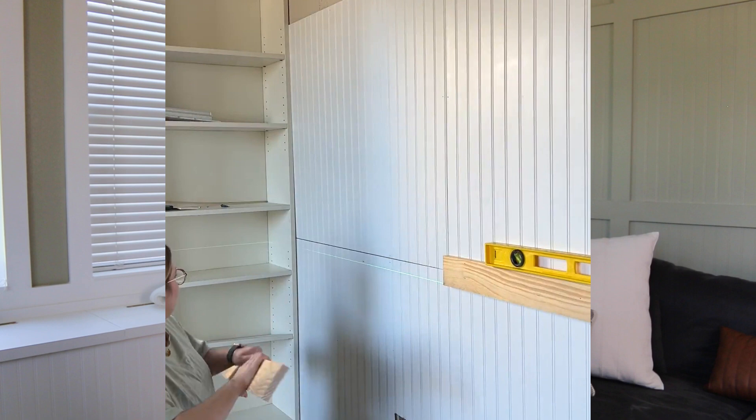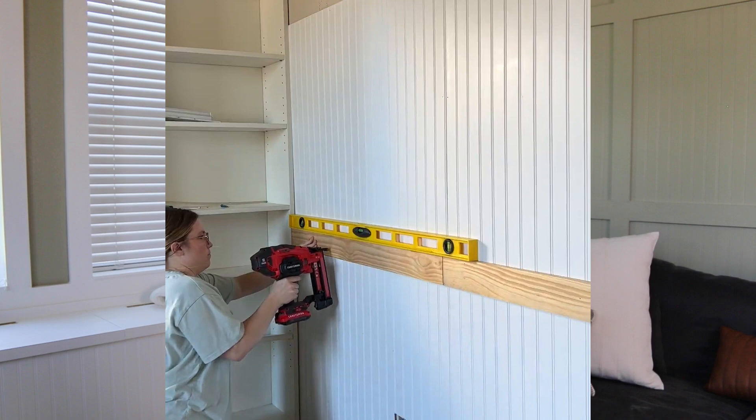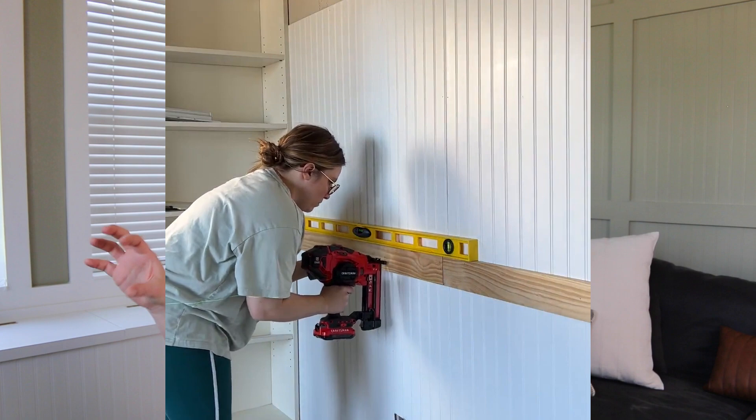Once all the beadboard was up, the next part was putting the trim over those gaps. I started with the horizontal trim first and used my laser level — really important because those had to be straight or it would throw off all the 90-degree angles in the squares. I put the first board up, a one-by-four-by-twelve since this wall is actually 17 feet long, and shot it into the studs as well as crisscrossing it across the rest of the wall. I did the two horizontal pieces first in the middle, then the top trim and the bottom baseboard trim, before going in with the vertical pieces.